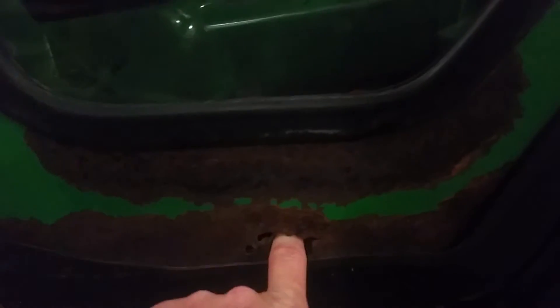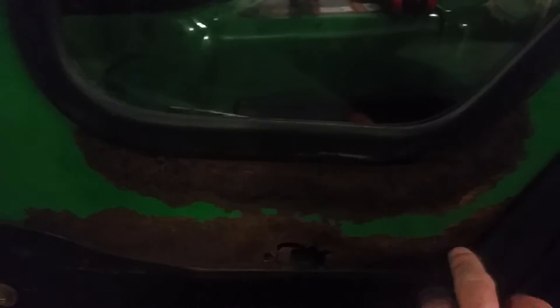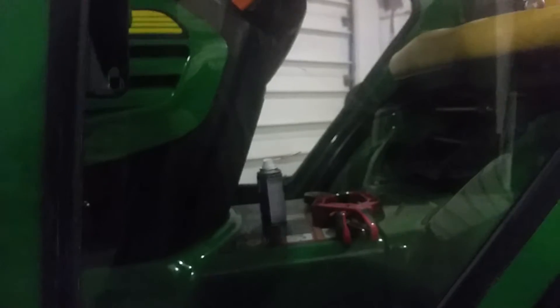This door is by far in worse shape — especially down here. There is a through-rust hole that I can stick my finger in, and you can see me bending that piece there. In the spring, I'm going to have my steel shop cut that out and put a new piece in. Then I'll take all the glass out, have it blasted, and take care of the paint work myself.